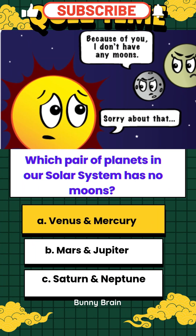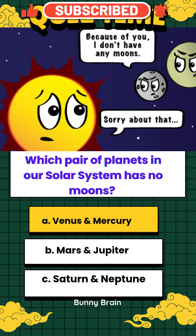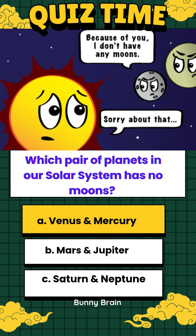The answer is A. Venus and Mercury — neither of them has a moon. Because Mercury is so close to the Sun and its gravity, it wouldn't be able to hold on to its own moon.